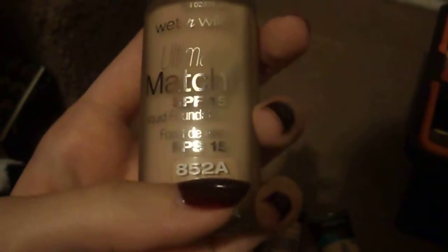Next is Hard Candy Glamouflage — another one I really like. This one matches me quite well and it's in number 930 Porcelain. This is Wet n Wild Ultimate Match Foundation in 852A Ivory, and it's got SPF.